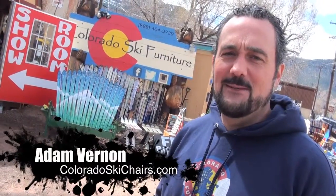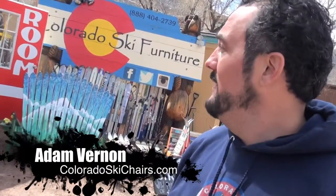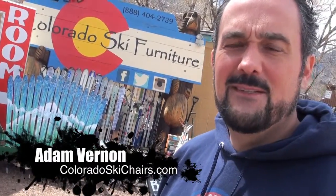I'm Adam, I'm the owner of Colorado Ski Furniture. I've been here in Manatee Springs the last couple of years. We've gone on 10 years as a hobby business and two years down here at the retail store. Let me show you around.